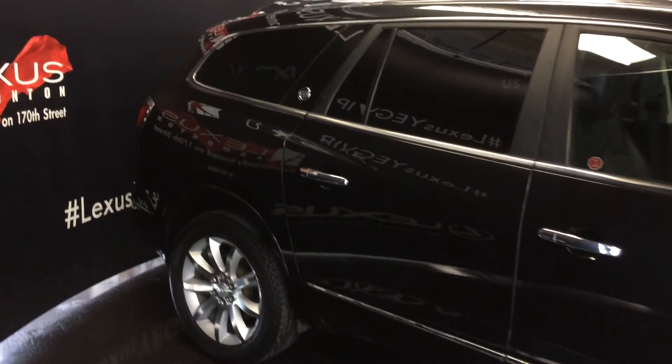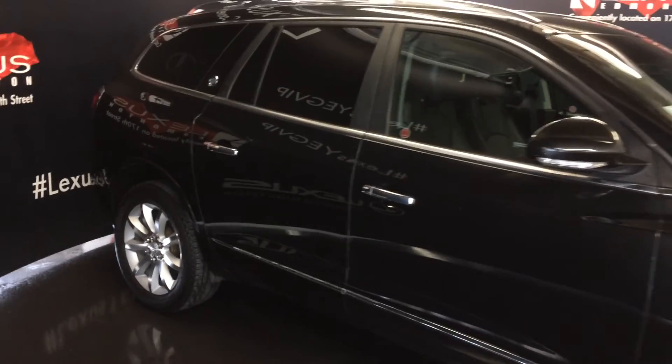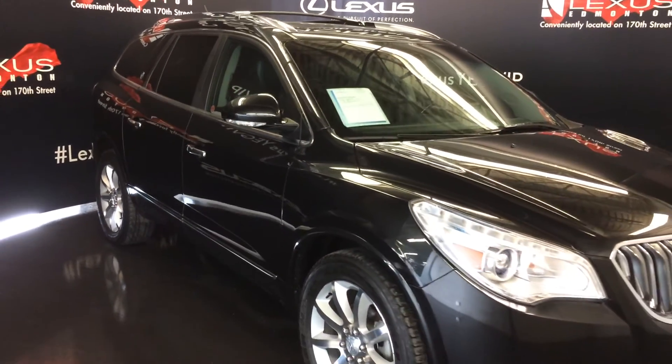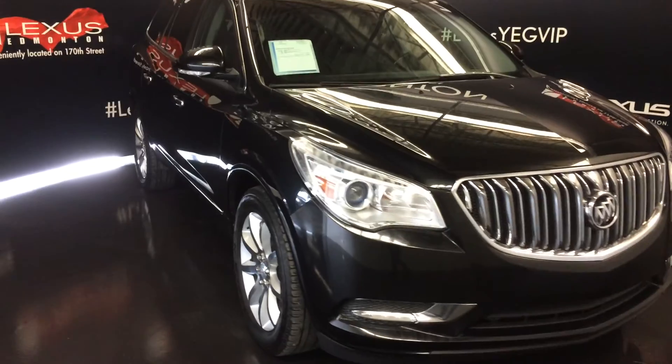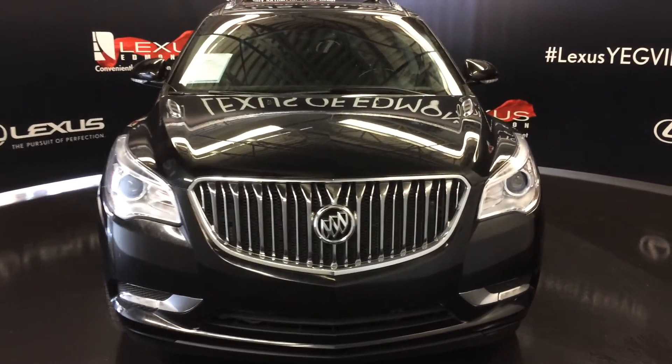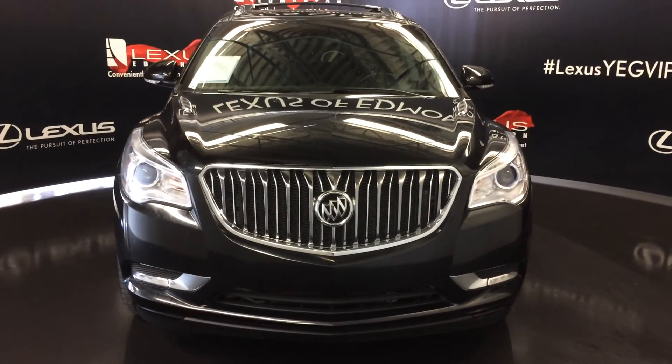For the moonroof there's a sunshade that clips on. Integrated turn signal lights on the side mirrors — auto-dimming and power folding. Adaptive headlights, Xenon HID headlamps, fog lights, and an engine block heater. Come on down to Lexus of Edmonton and check out all of our pre-owned inventory.